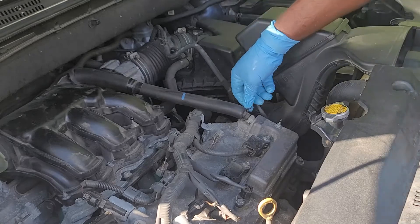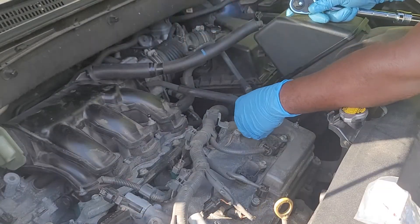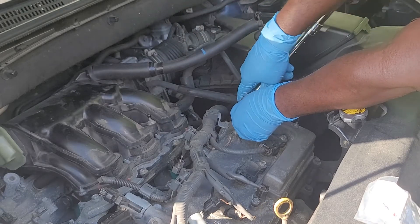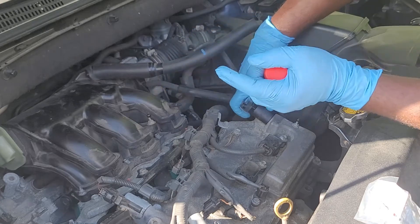Remove the hose connected to the PCV valve. Then use the 19 mm socket and socket handle to remove the PCV valve. This socket is not very deep, but I will make it work.